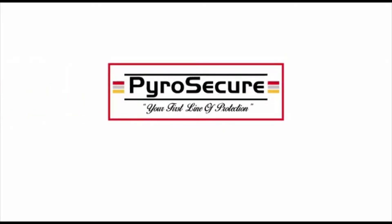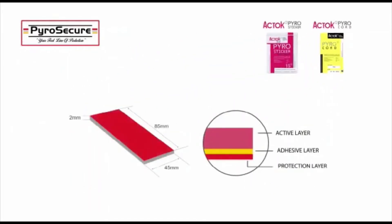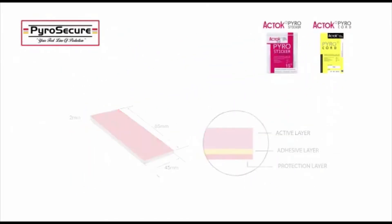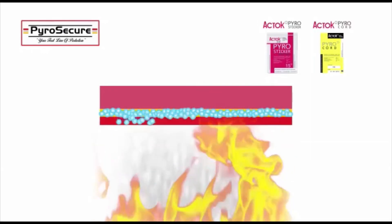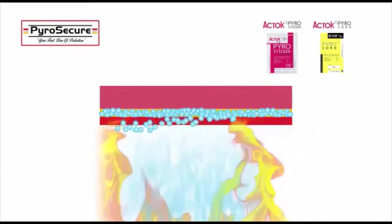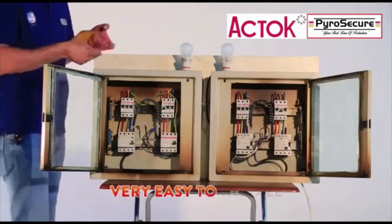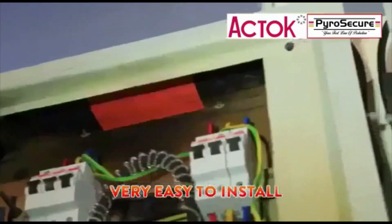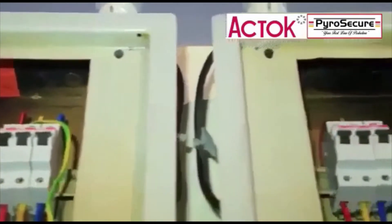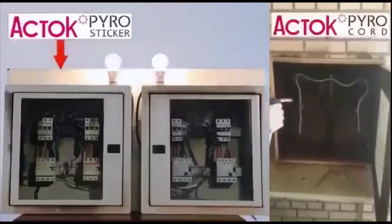Pyro Secure is marketing a unique product — the Pyro Sticker — which is manufactured using nano technology, where a specially formulated fire retardant compound is encapsulated in microcapsules. It is activated and released in the event of a fire, effectively extinguishing the fire and stopping it from spreading. This revolutionary technology is designed to be the first line of protection for fires caused by electrical short circuits. This is how the technology works.